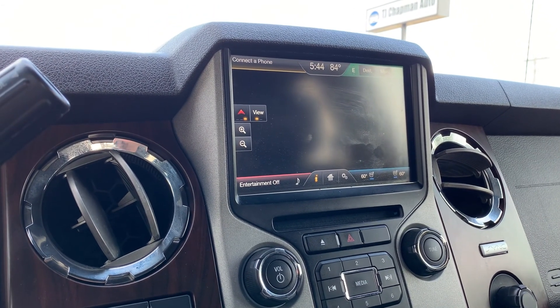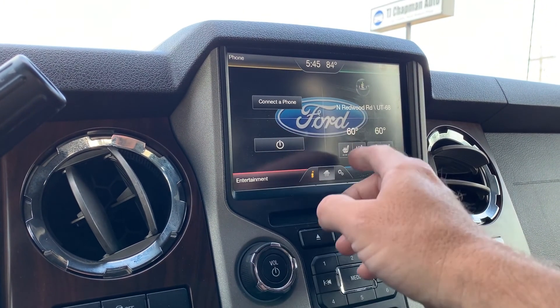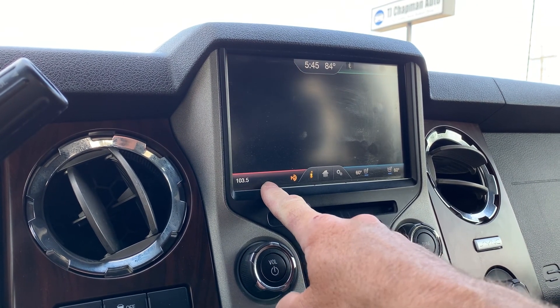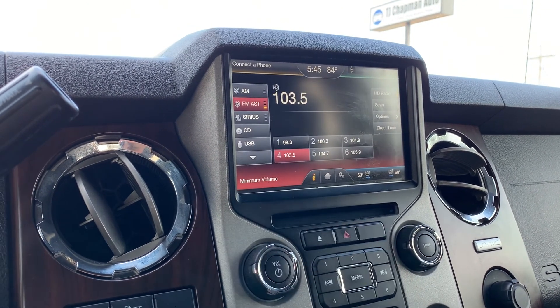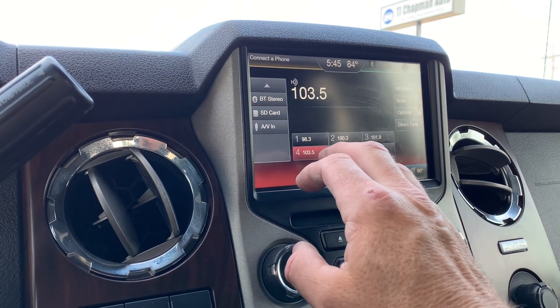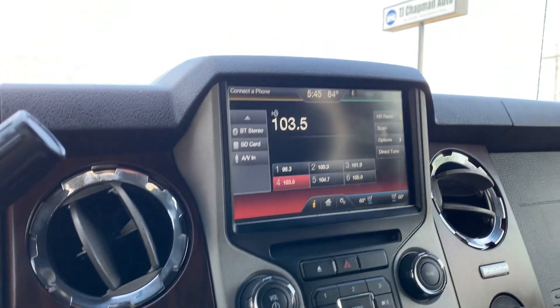There's your navigation right there. It'll come up with your map. You can also connect to a phone. Here's your entertainment — it does have AM, FM, Sirius XM, CD, USB, Bluetooth, SD, and there's your aux as well.